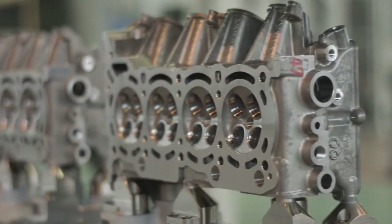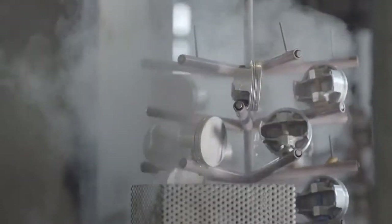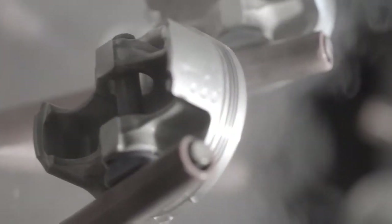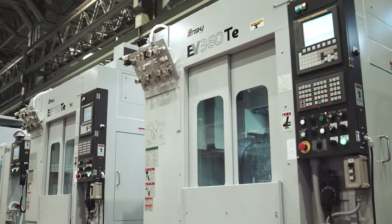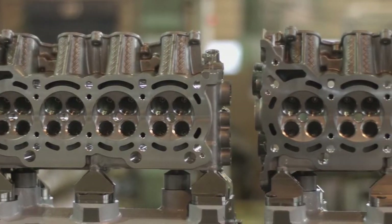If you're on the hunt for a better way to make automobile components, look no further than the company that's been doing it better for decades. From cylinder heads to transmission components, steering arms to cam carriers, we know how to do it right the first time at Enshu.